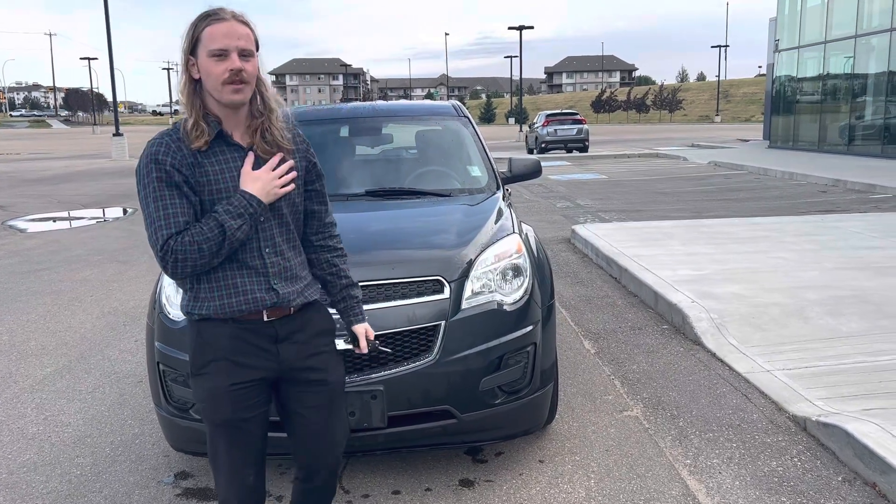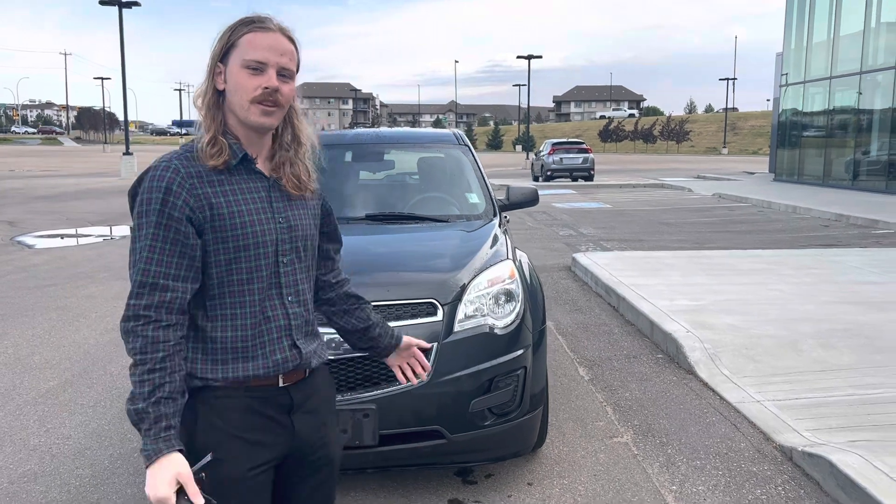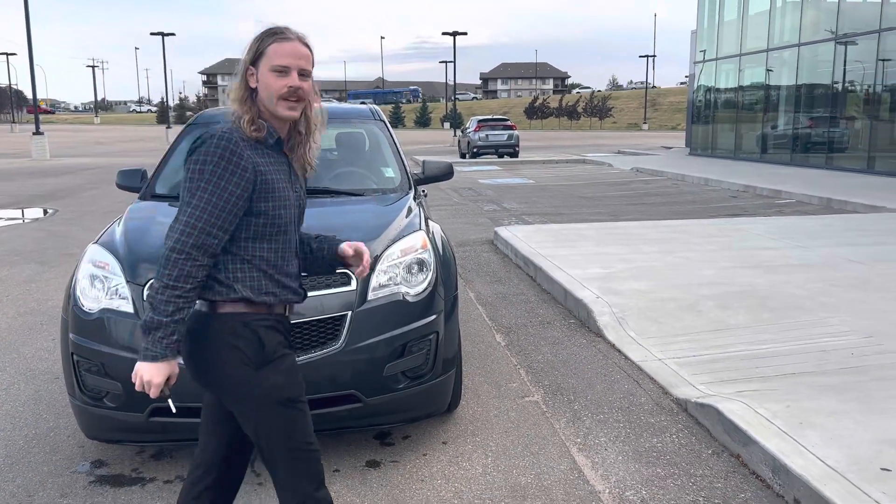Hello, this is Jay over at Northside Nissan. I just wanted to say thank you for inquiring with us. This is our 2014 Chevrolet Equinox. It's in great condition.